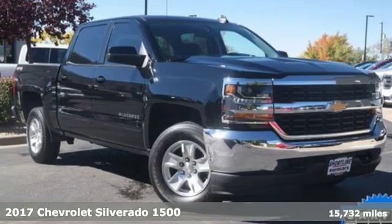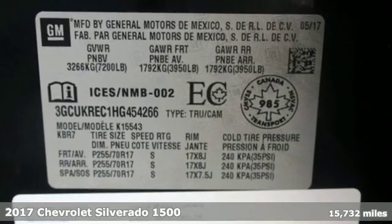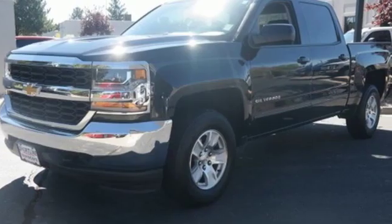Here's a 2017 Chevrolet Silverado 1500. Built to keep up with the rugged demands of your life, the Silverado 1500 is strong, safe and comfortable.